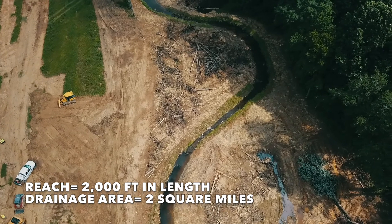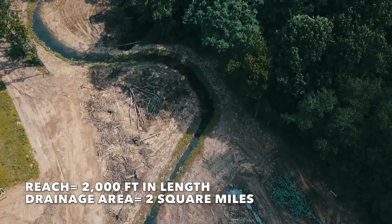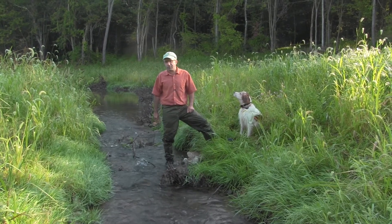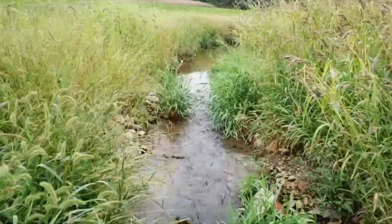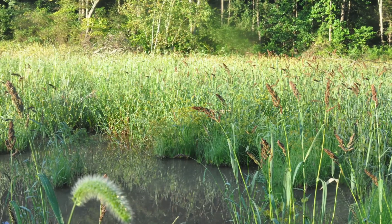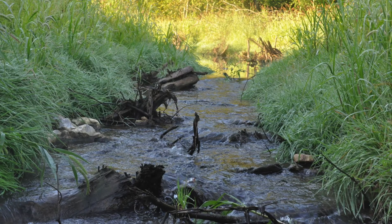The reach is about 2,000 feet in length. Drainage area is about two square miles. This is about one month after construction and I'm just going to talk about a few features of this project that we thought were compelling and that we can learn from for future projects.